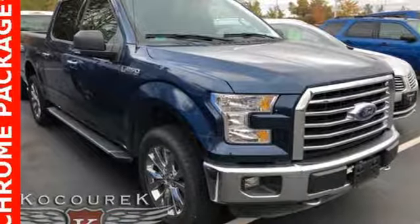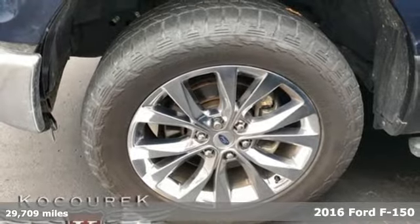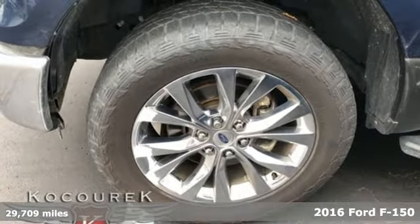Here's a 2016 Ford F-150. Ford, where tradition meets innovation. It's well equipped with the features you need.